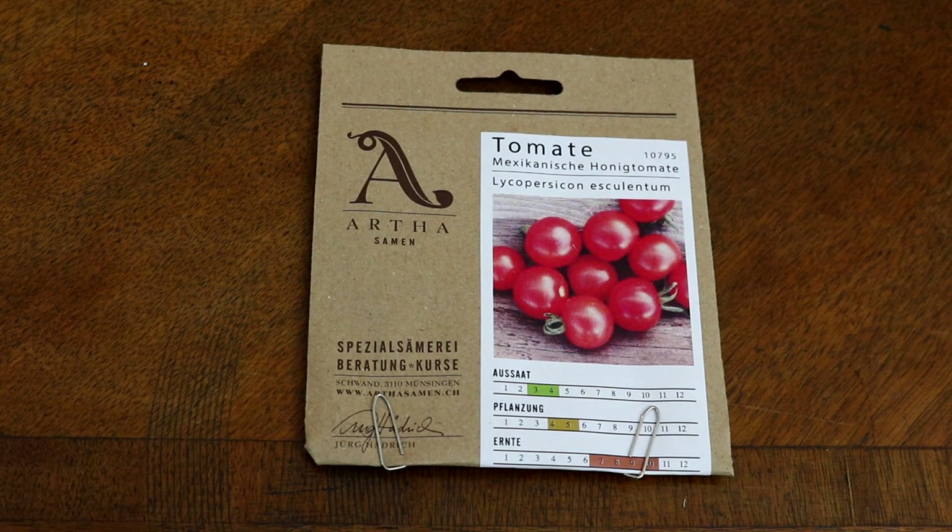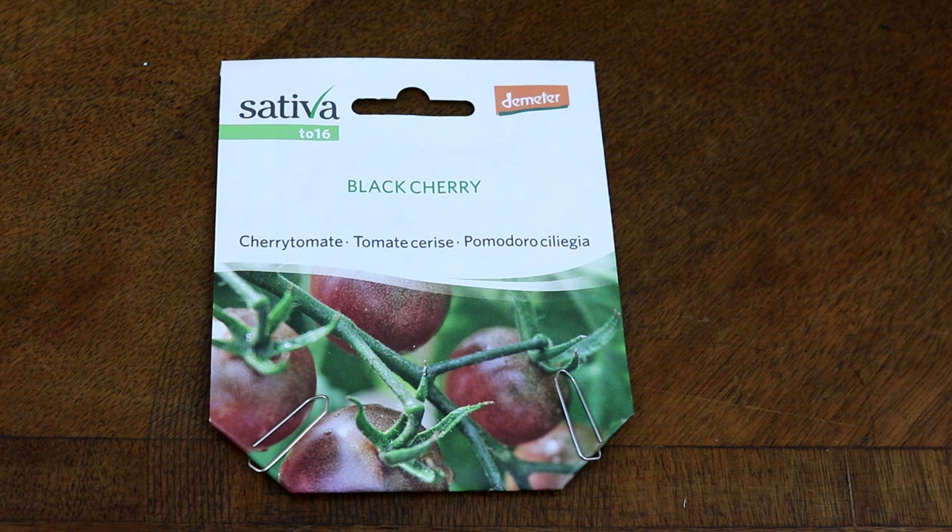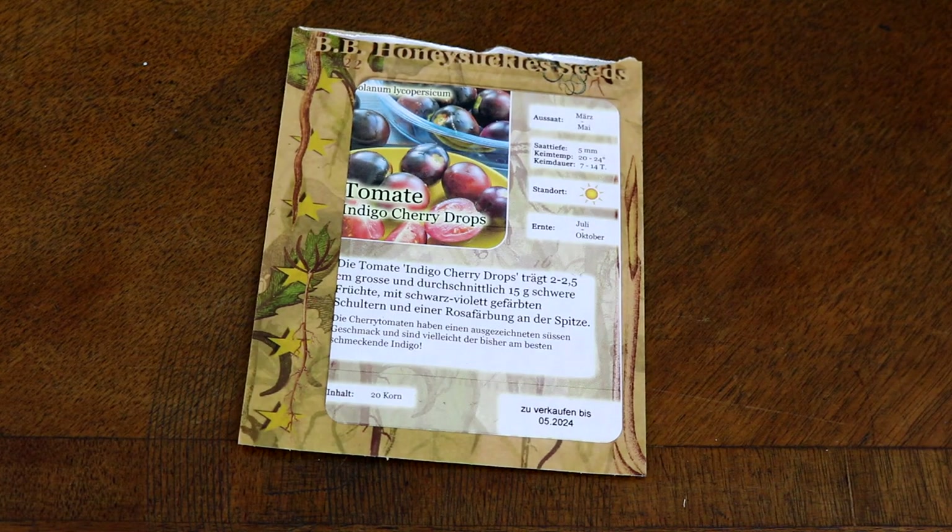Als Erstes die mexikanische Honigtomate – eine traumhaft süße, kleine knallrote Tomate, die hatten wir schon mal im Garten, trägt reich und ist wirklich köstlich. Dann die Black Cherry – für viele eine Standardtomate, macht mittelgroße, dunkelrote, fast ins Schwärzliche gehende Früchte, unglaublich reichtragend und wahnsinnig geschmackig. Dann habe ich die Indigo Cherry Drops – ganz viele kleine Früchte, die oben dunkel gefärbt sind und nach unten hin heller werden.